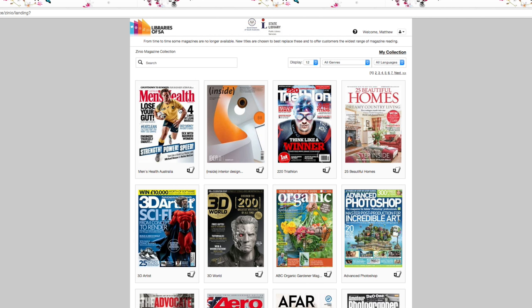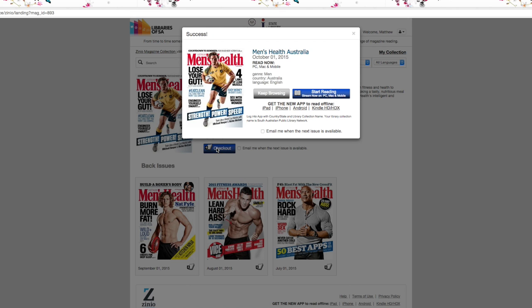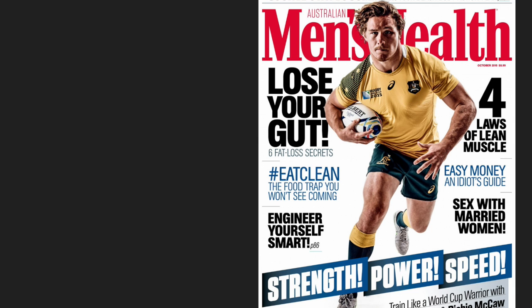Now you can begin browsing. When you find a magazine you want to read, click on the cover and then click Checkout to download. You can also tick Email me when the next issue is available. Click on Start reading to view your magazine.